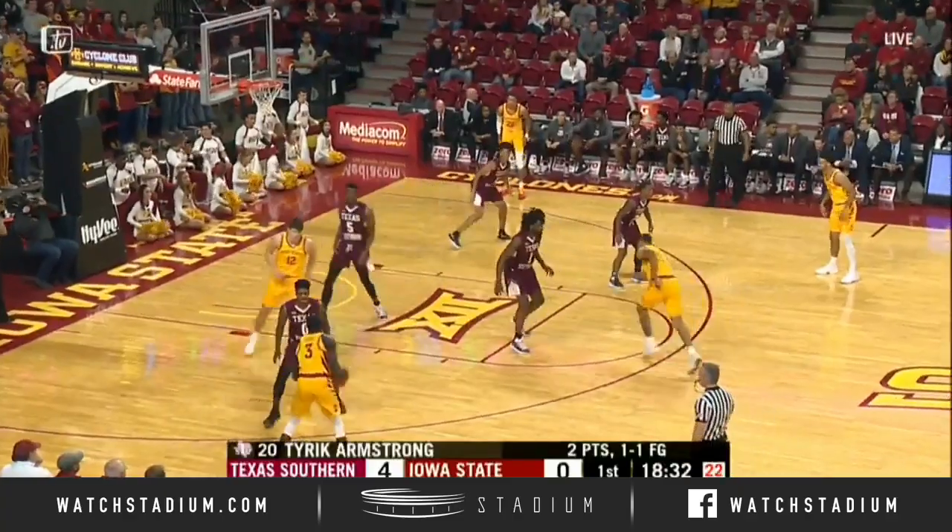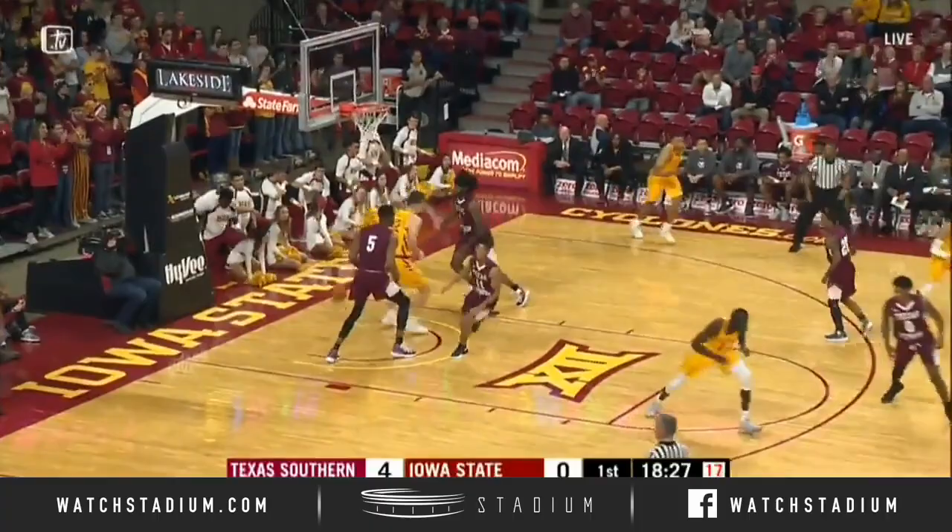Getting to the basket, they've had two drives for scores here and here they're going. Shayok, a 16-foot jumper, good for Iowa State's first basket. Off a Jacobson screen.